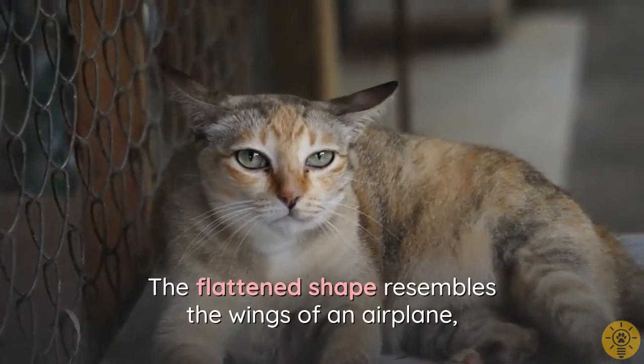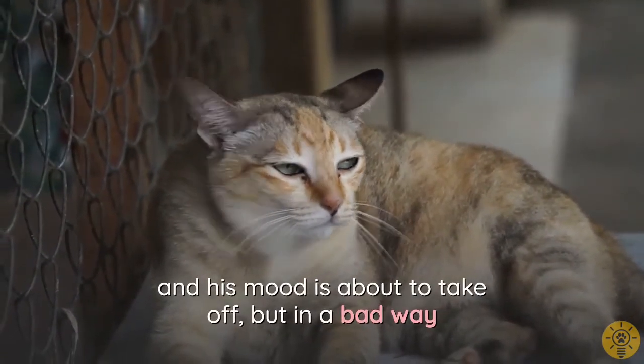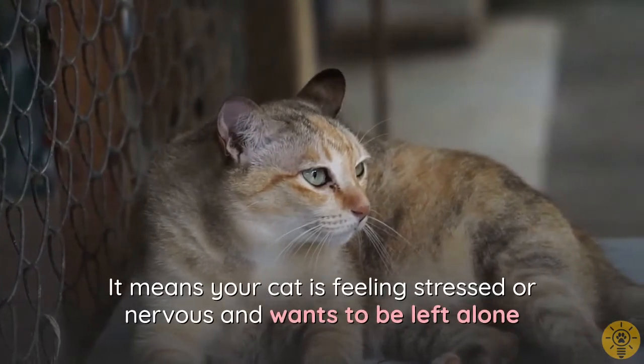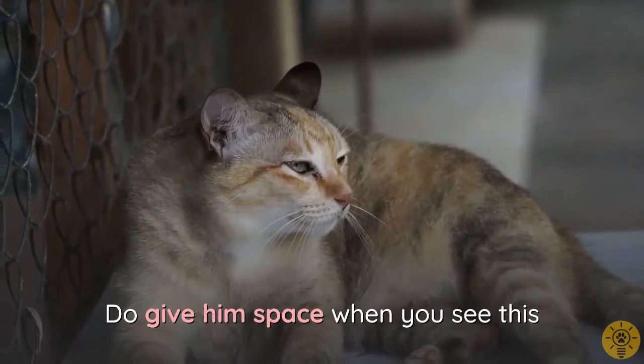Flattened ears resemble the wings of an airplane, and the cat's mood is about to take off — but in a bad way. It means your cat is feeling stressed or nervous and wants to be left alone. Do give him space when you see this.